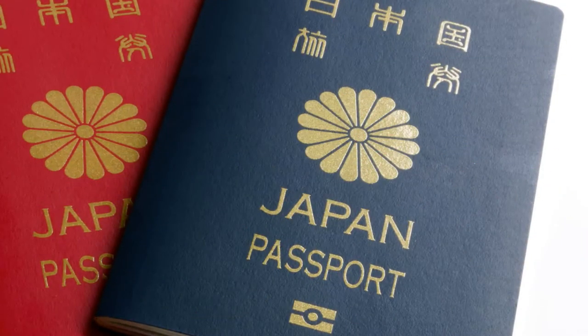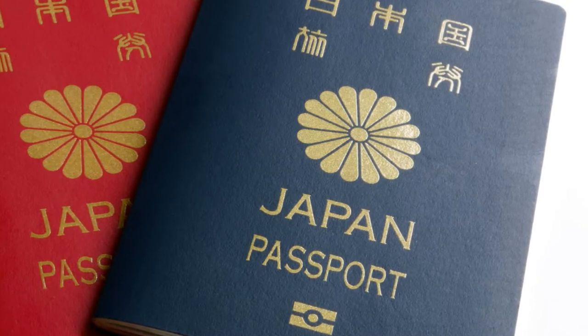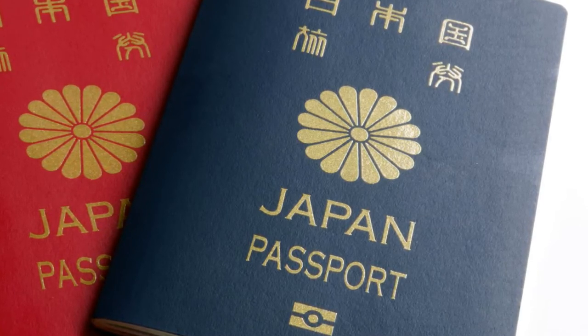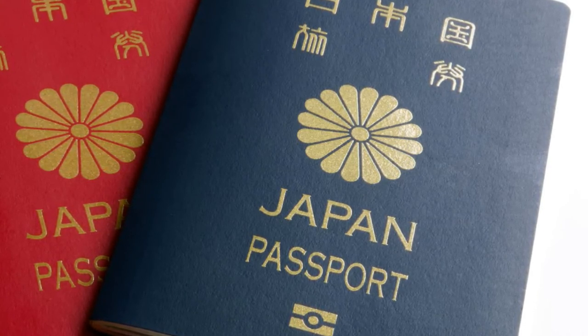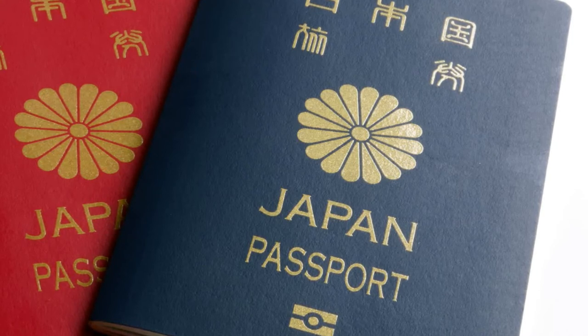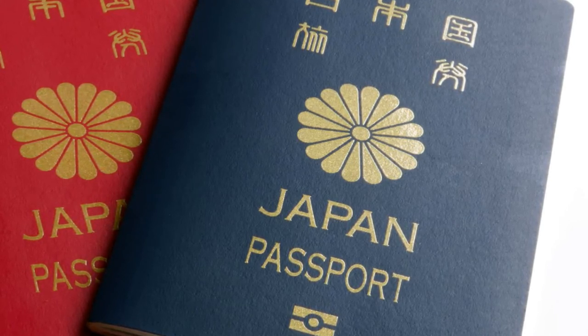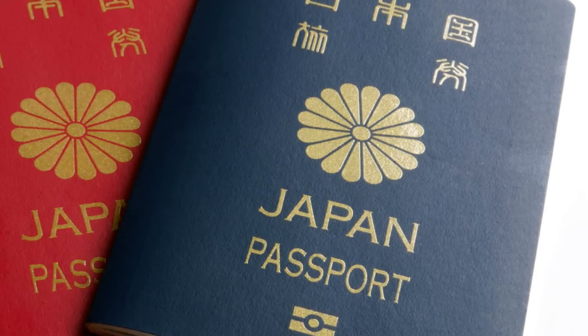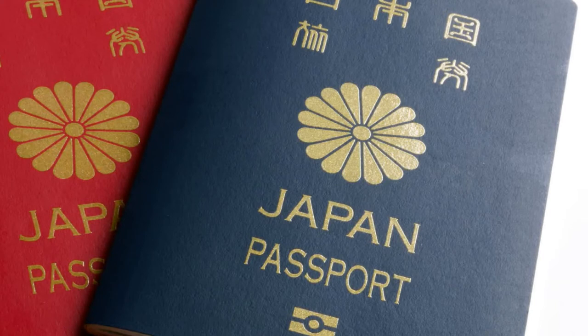The next generation of e-passports will be faster and more advanced. They will soon digitally store travel information such as e-visas and entry and exit stamps to support more efficient immigration control. With Logical Data Structure version 2, the next generation of e-passports will move from read-only to read-and-write. The ICAO technologies working group undertook the Logical Data Structure version 2 conception phase in 2016.